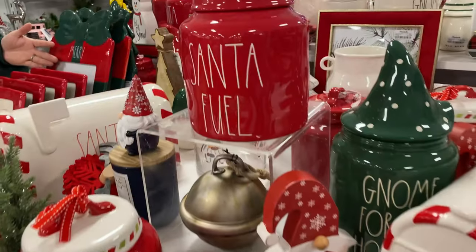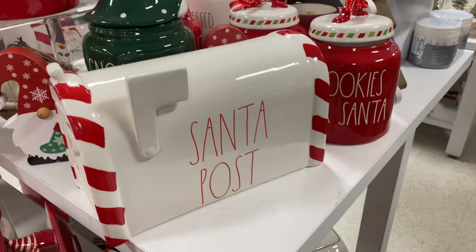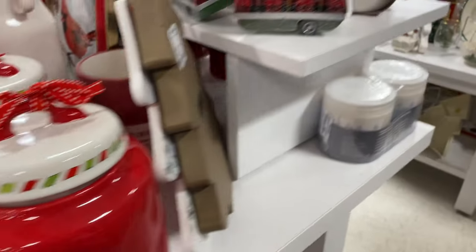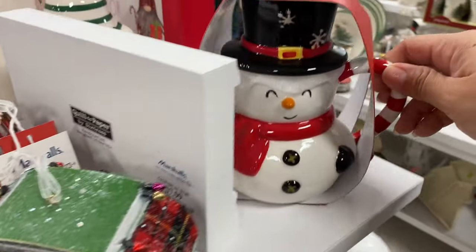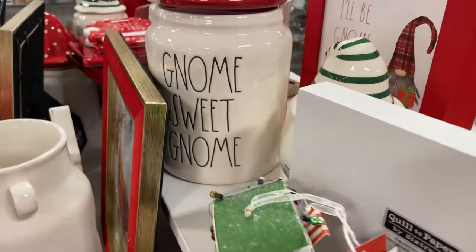We could take a family picture with this — that would be cute. Cookies for Santa! Oh, look at this little guy right here, it's cute — $10. Gnome sweet gnome. Smell the pine.